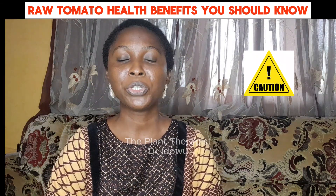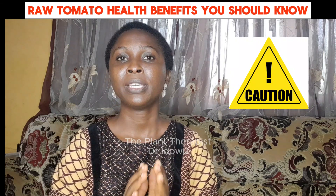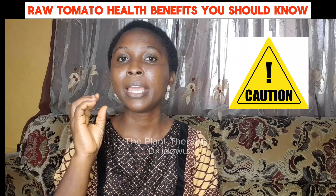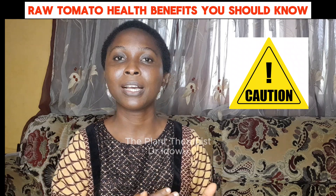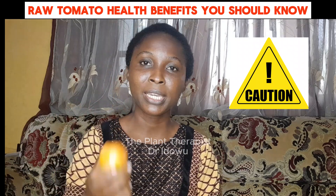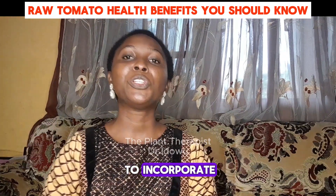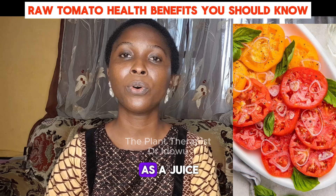What are the precautions and considerations in eating raw tomato? First, eating a high amount of raw tomato is a no. So, don't consume more than one tomato per day — you can put it as a side dish. Also, eating unripe tomato is a no. Unripe tomato is not good for your health. So, I encourage you to incorporate raw tomato into your diet as a salad or as a juice.